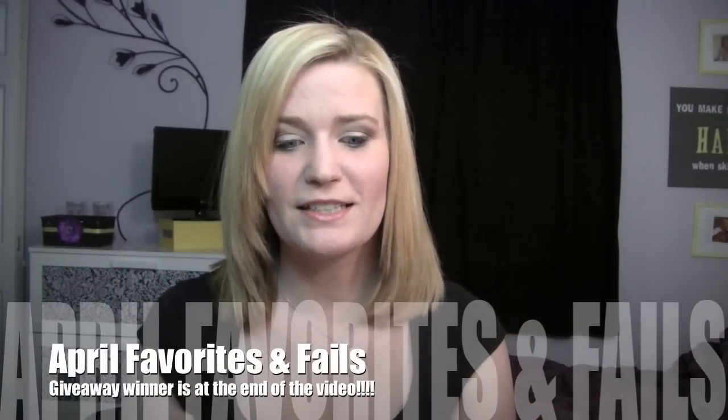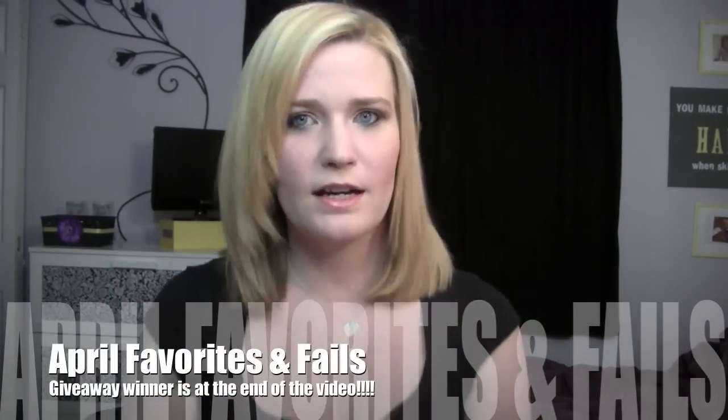Hey everyone. So April favorites. I know like 50,785 million gurus are probably going to say this, but I can't believe it's May. I'm saying this because my son turns one — the day this video goes up, in nine days, my son turns one. I am not ready for that. It felt like it took forever for Emery to turn one, and this year just flew by with Colin. I can't believe it. So, April favorites.